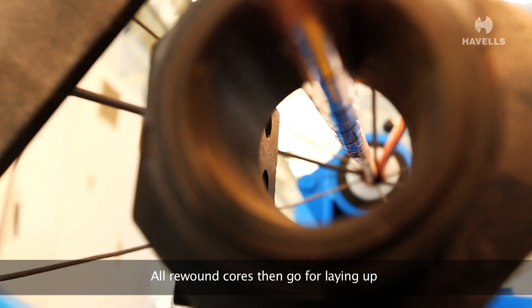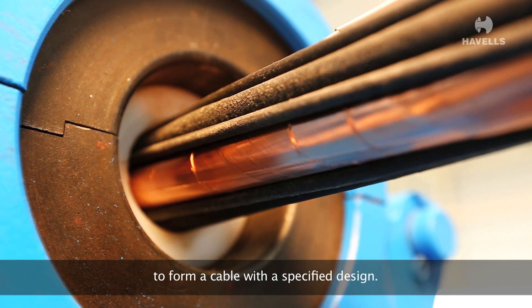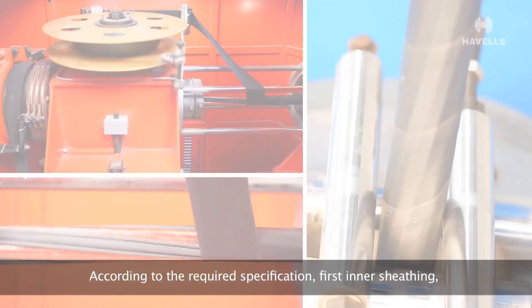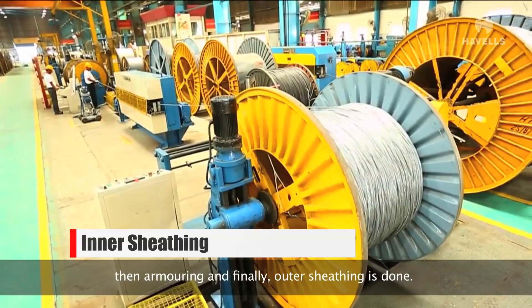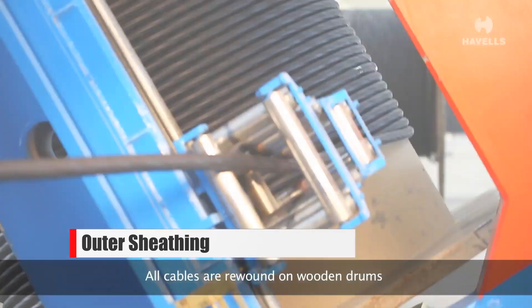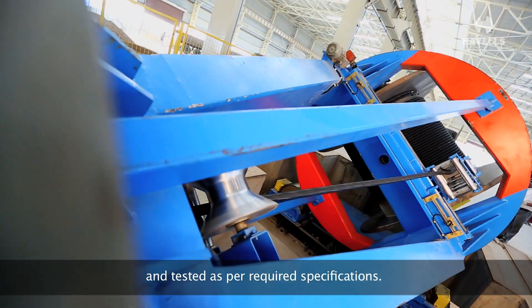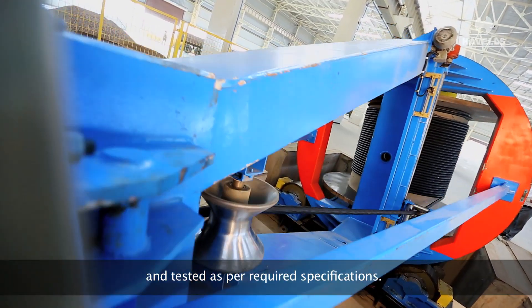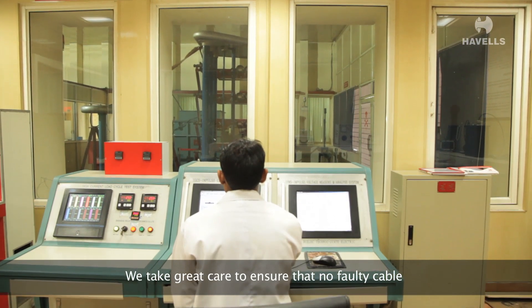All screened cores then go for laying up, where they are arranged together to form a cable with a specified design. According to the required specification, first inner sheathing, then armoring, and finally outer sheathing is done. All cables are wound on wooden drums and tested as per required specifications. We take great care to ensure that no faulty cable leaves our premises.